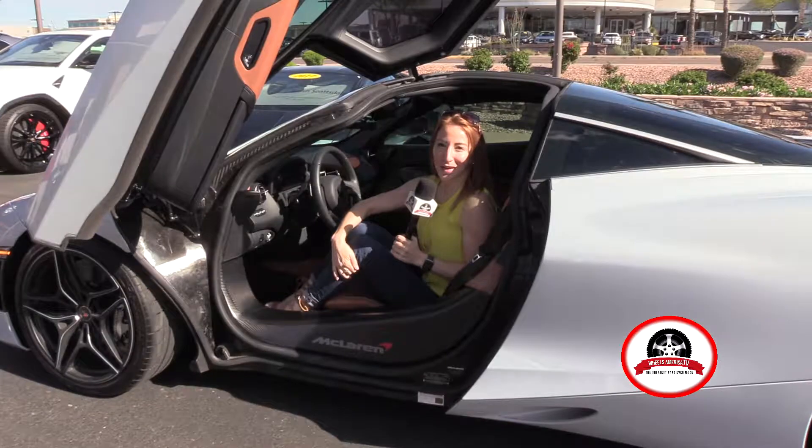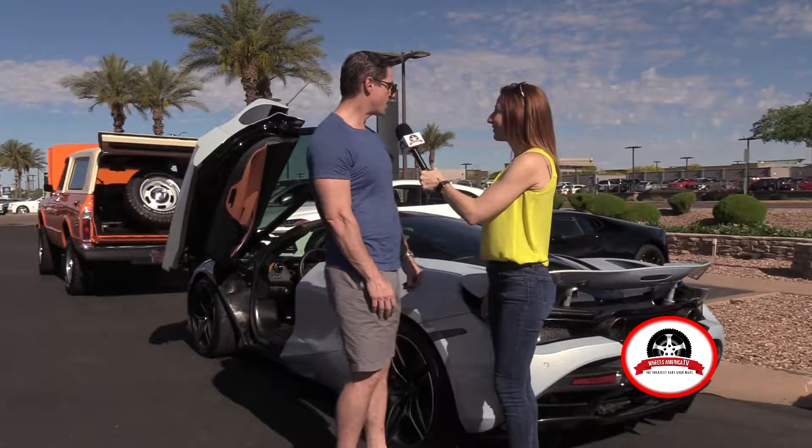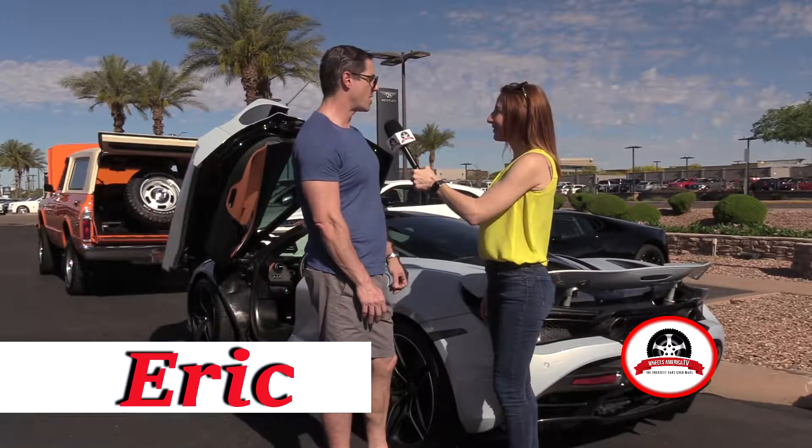I'm sitting in this sexy 2018 McLaren 720S. Let's talk to Eric and get the story on this one-of-a-kind sports car. This is a 2018 McLaren 720S.